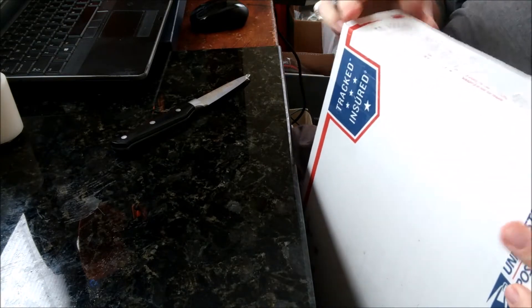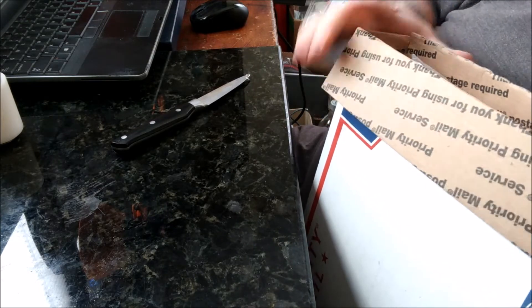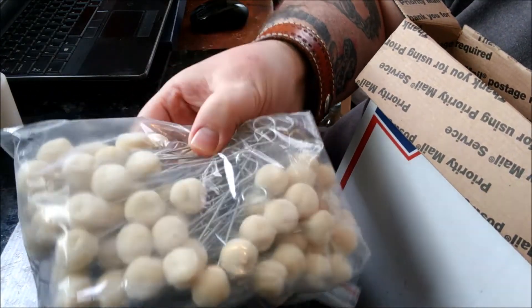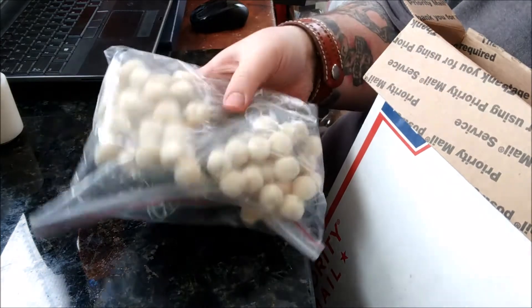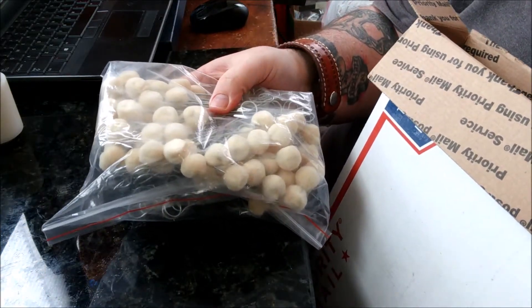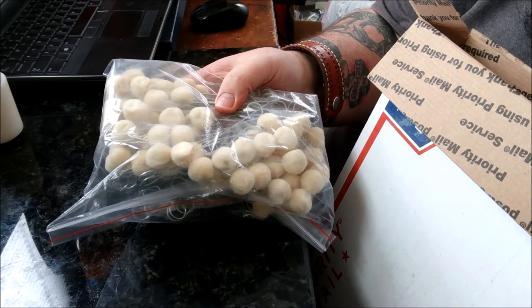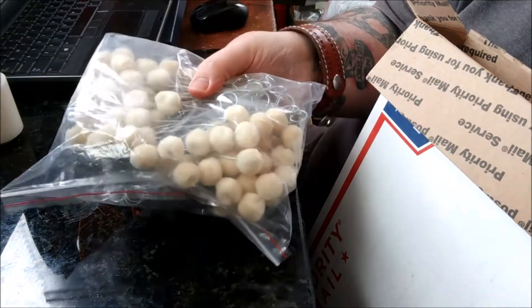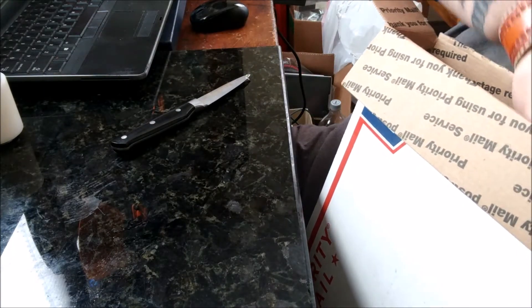Alright, first thing — we got a hundred-pack of wool daubers. I never really used these before, and then I got some in one of my leather haul boxes and I really gotta say I like them. Steck store had them for the best price — a hundred of them. Fair amount.